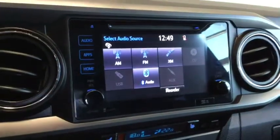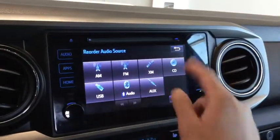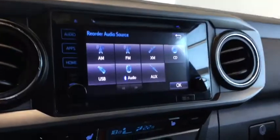Opening up your audio system, you have your AM/FM radio as well as your Sirius XM radio. You have your CD player on top with your USB auxiliary and Bluetooth audio, so you can bring your music wherever you go.